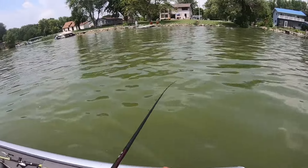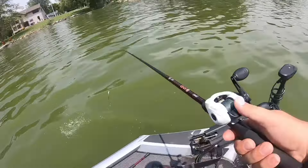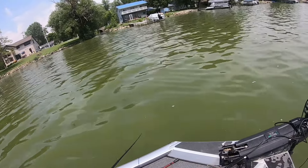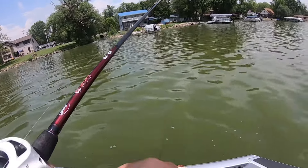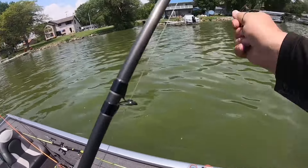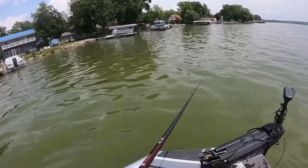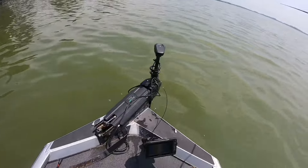Micah's throwing the Temu version of the Whopper Plopper — it's a mini Whopper Plopper, like a fat chop-o. The weeds are really nice right here. There should be fish here, dude. Micah's casting from his left, doing the best casts of his life with the baitcaster. We totally deserve a fish. I don't know if I want to switch my bait — it looks so cool going through these weeds. It's getting through them good. It just looks like a little gill. I feel like I could catch one on this.